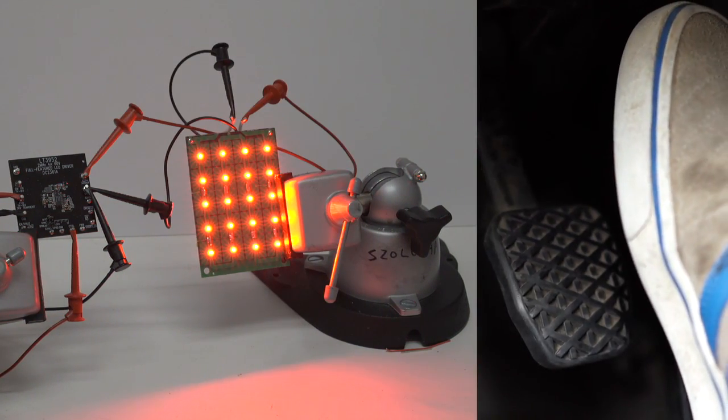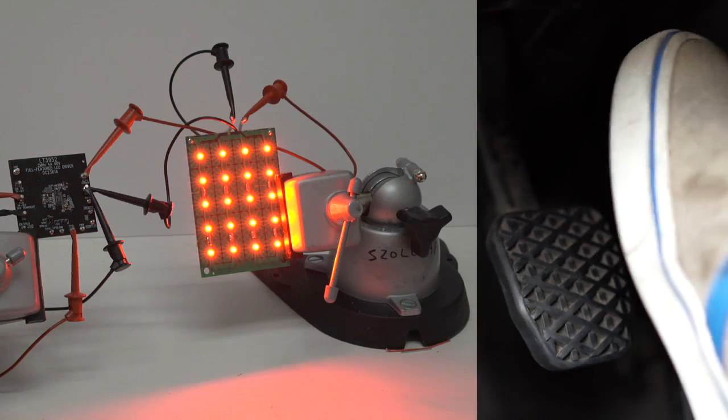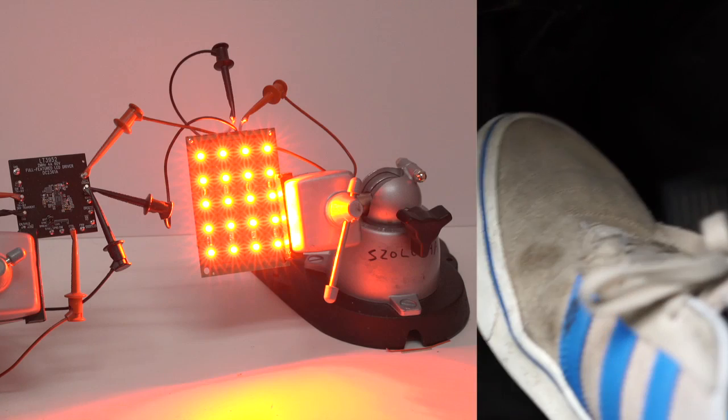This high-end tail and brake light has no EMI in the AM band between 530 kHz and 1.8 MHz with its 2 MHz switching frequency.